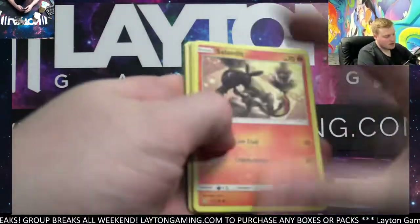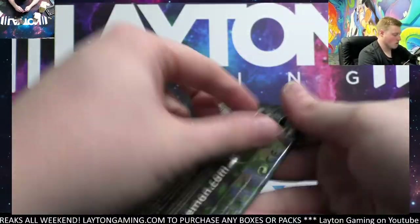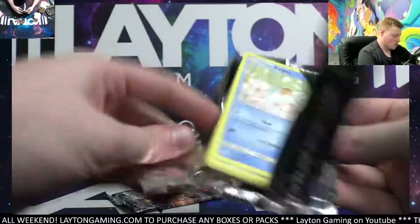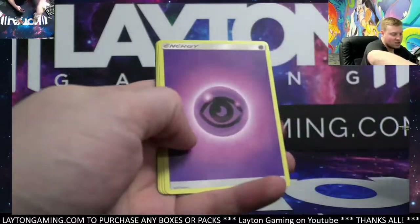Mars and we got Roserade. Weavile reverse, we've got Abomasnow.